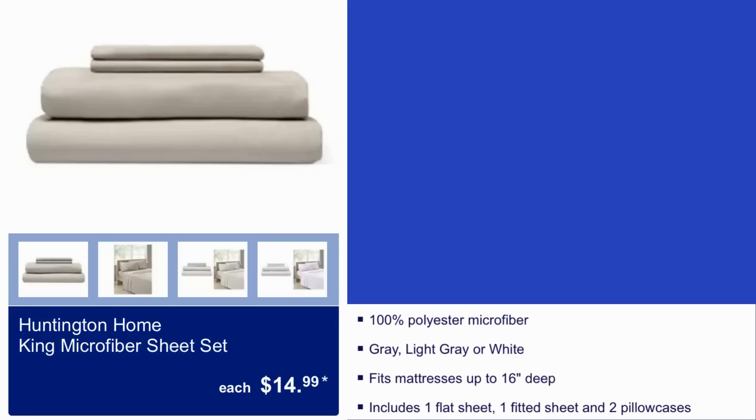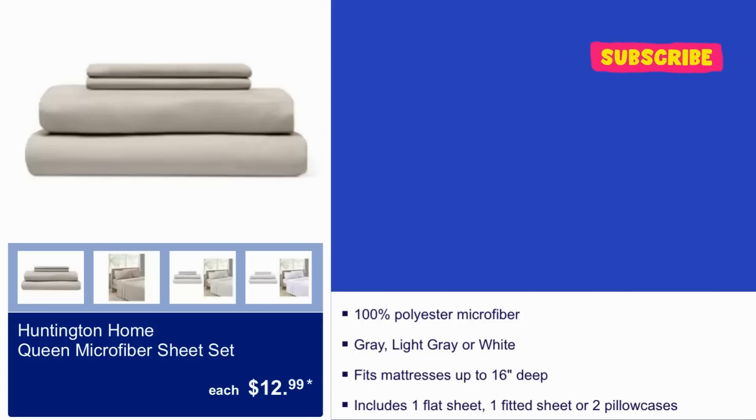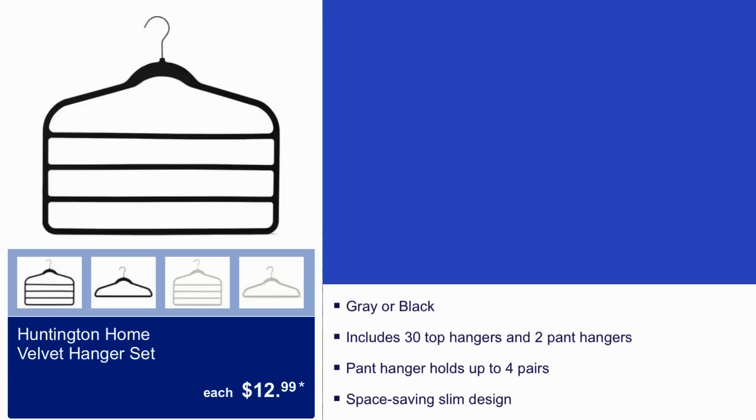The Honeyton Home king microfiber sheet set is $15. It comes in gray, light gray, or white and fits mattresses up to 16 inches deep. The queen size is $12.99. Also, the Honeyton Home velvet hanger set is $13 — it comes in black or gray.